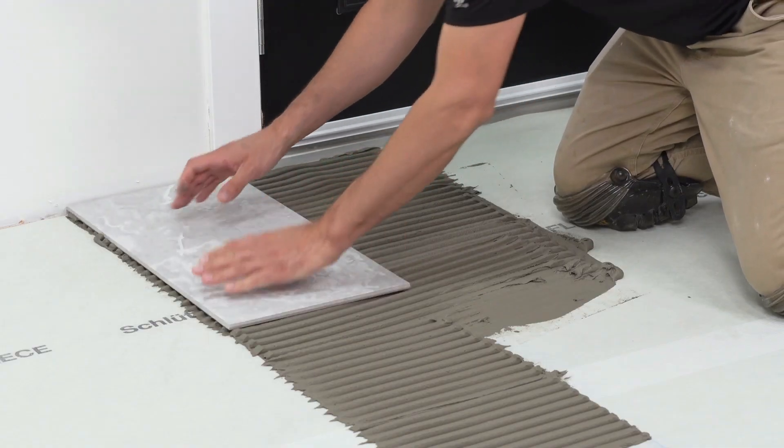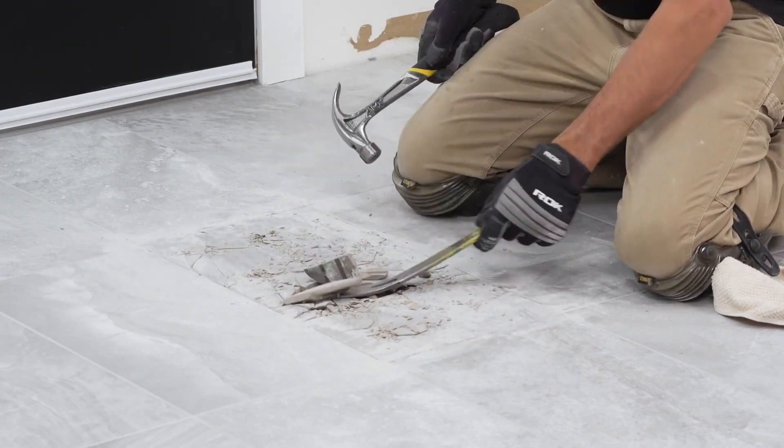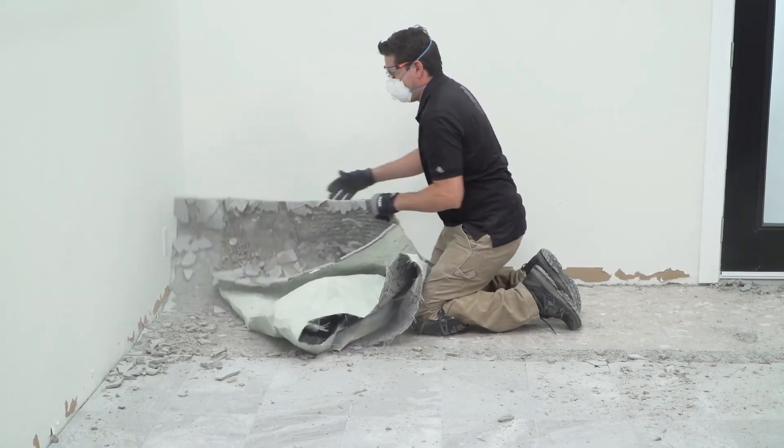What's more, you can grab a 30-square-meter roll for just $652. It's a practical choice that ensures a hassle-free and eco-conscious room transformation.